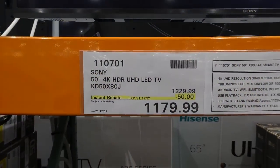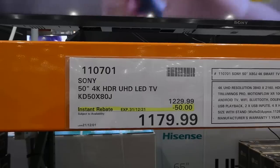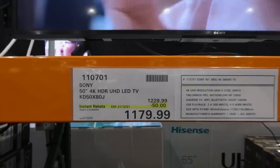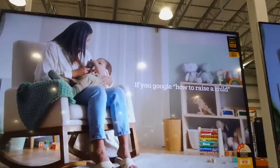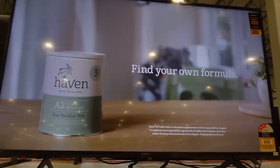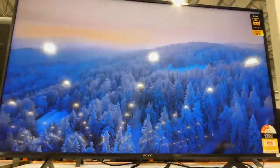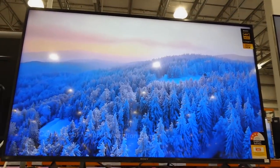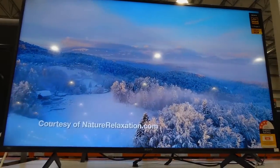Sony 50-inch 4K HDR UHD LED TV is $50 off down to $1,180, good until December 31st. It has 4K UHD resolution, Triluminous Pro, Motionflow XR, Android TV, Wi-Fi, Bluetooth, Dolby Vision, USB playback, and it comes with a one-year warranty.